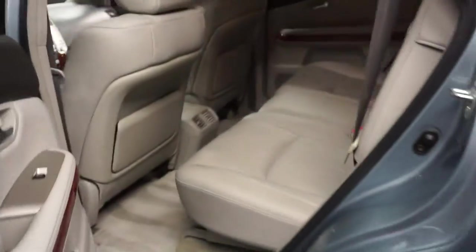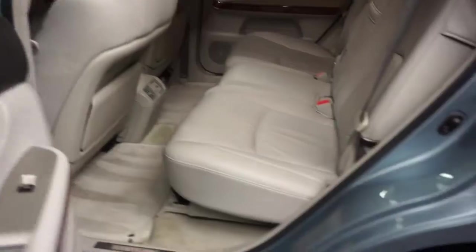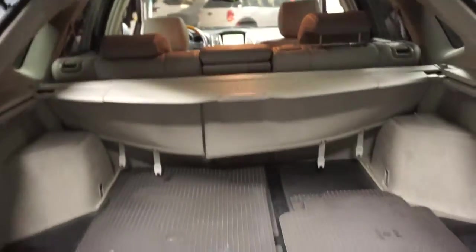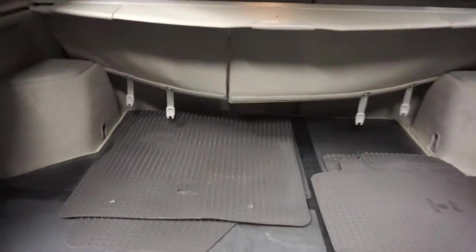Here's your sunroof. Plenty of room here in the back seat. Lexus wheels. You got plenty of room here in the trunk. Power rear door.